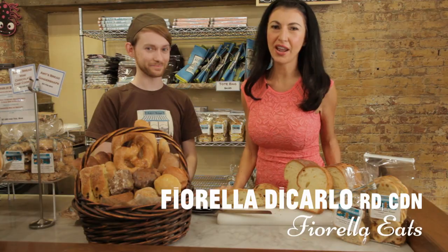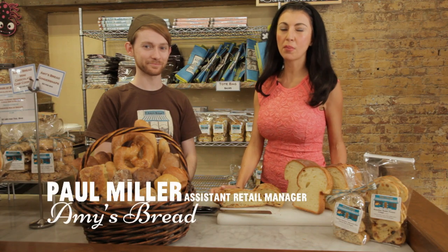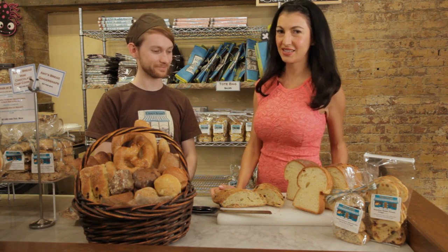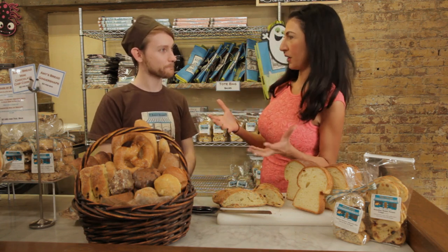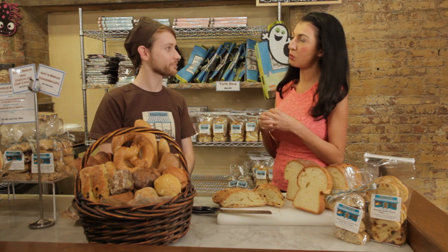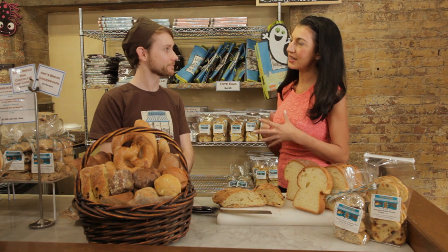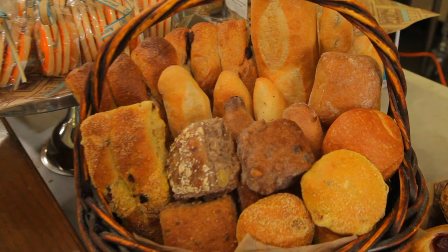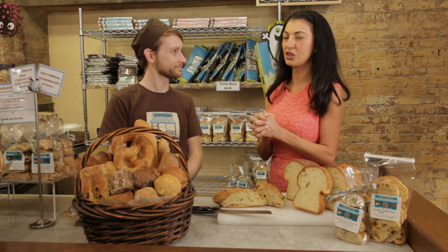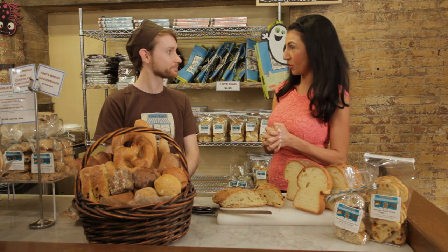Hi, we're here today at Amy's Bread with Paul, and we're going to come together and make the perfect dinner party bread basket. What I like to do is create a beautiful bread basket taking into consideration what I'm going to be making with my meals. Visually speaking, I love a lot of variety and textures in the bread basket, and it's also such a great hostess gift to create this basket and bring.